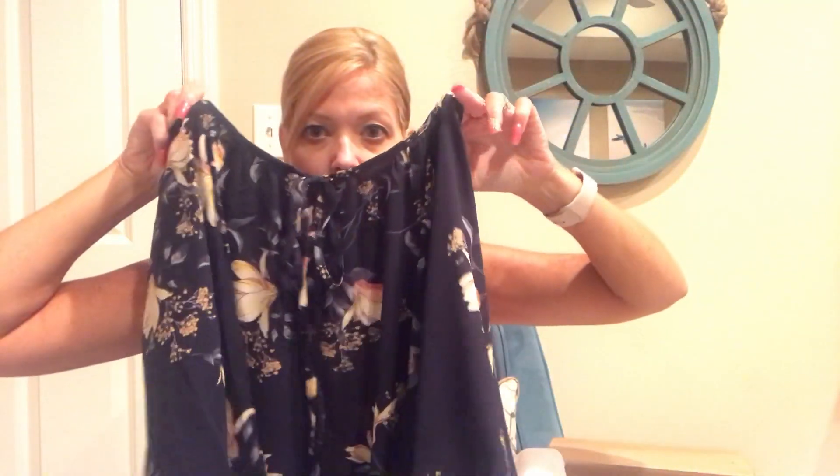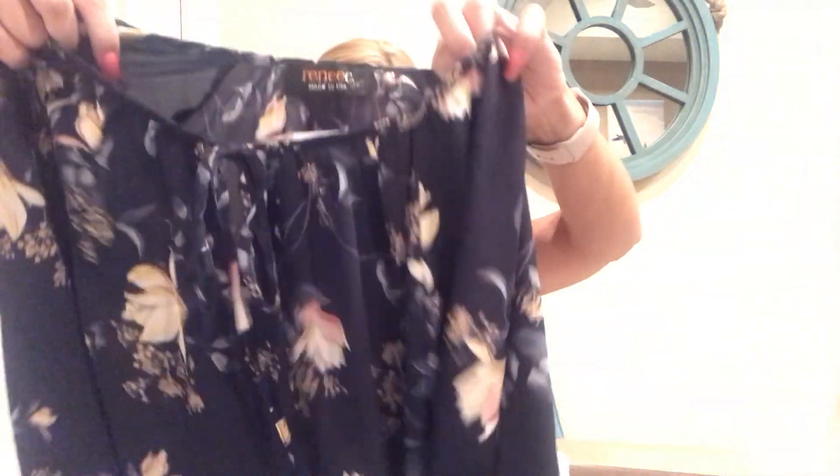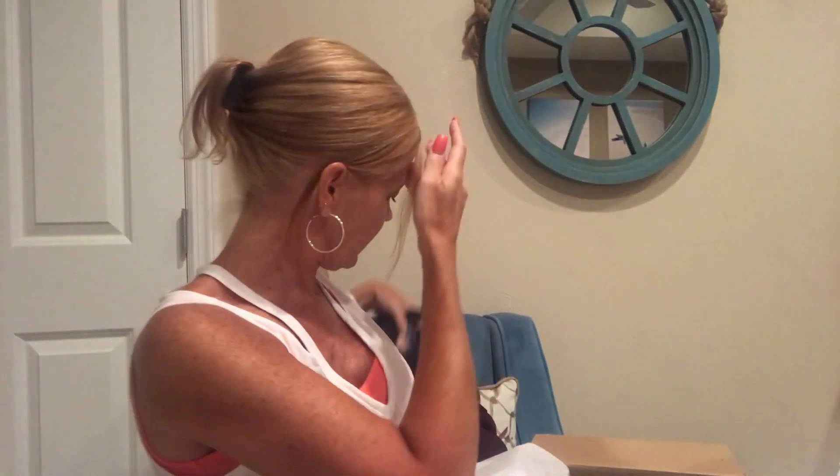Very fall. Next up is by Renee C, and this is another three-quarter sleeve blouse — looks like a sheer blouse. It does tie in the front with a little keyhole. It does look sheer. Maybe not — it has what I guess is a little flower pattern. Not bad.